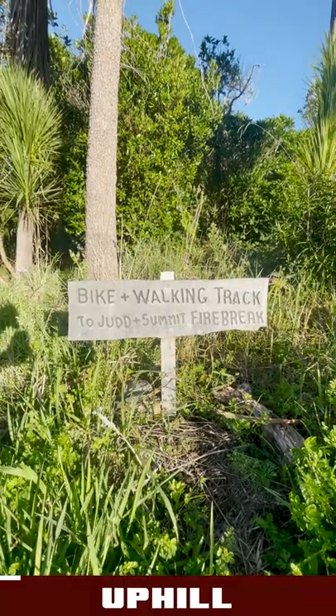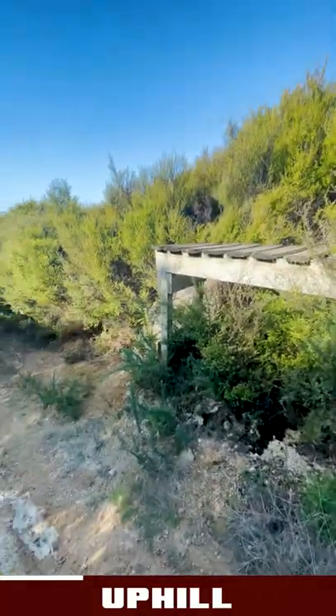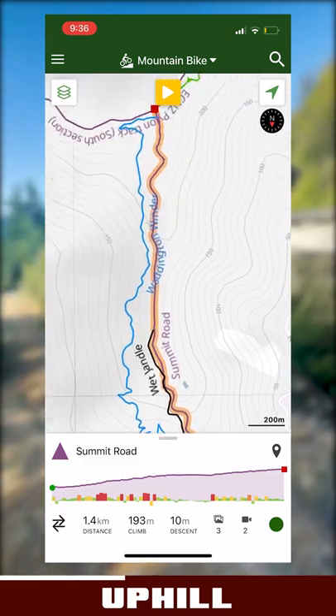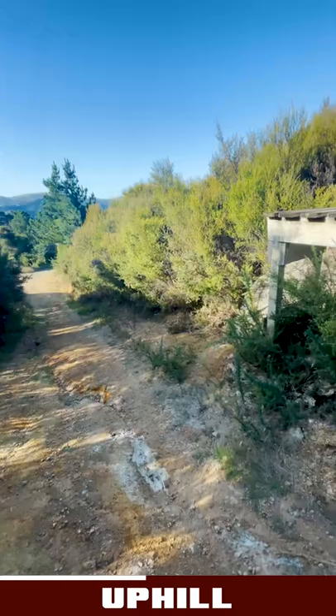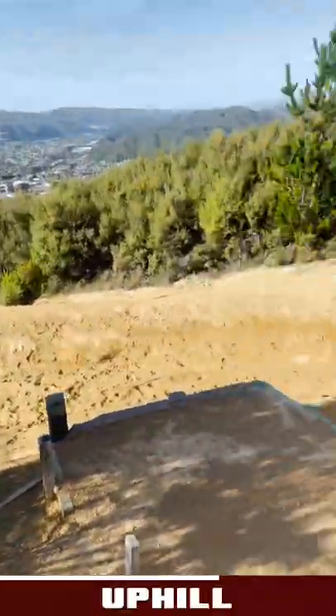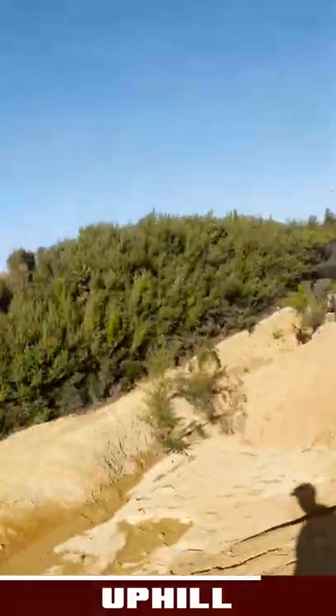Exploring this new trail area just built around my house. I'm on the fire road up and look what I found — a massive wooden drop, a good meter and a half. It obviously used to be like an old track. It's gnarly. This is steep — what are these jumps? Look at that road gap, oh my god.